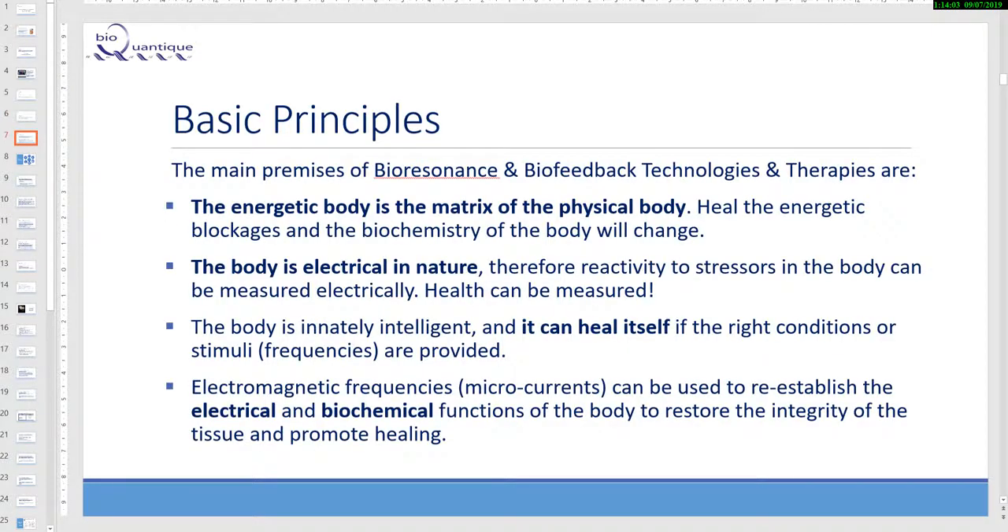The basic principle of our device: the main premise of bioresonance and biofeedback technologies is, first, that the energetic body is the matrix of the physical body. So if we heal the energetic blockage, the biochemistry of the body will change. The body is electrical in nature; therefore, reactivity to stressors in the body can be measured electrically — so health can be measured.